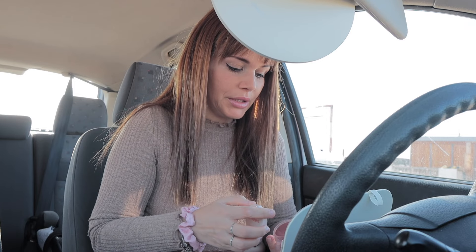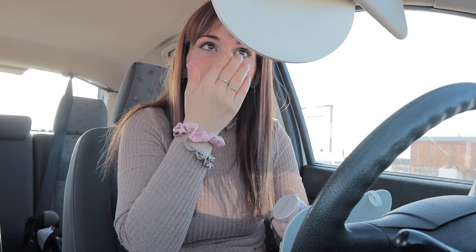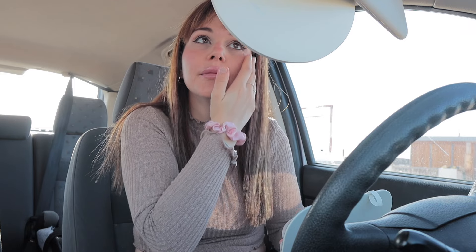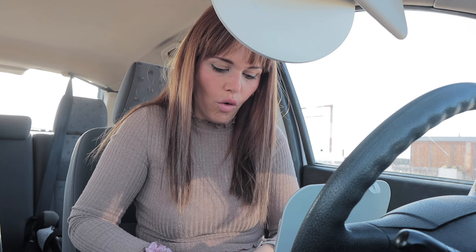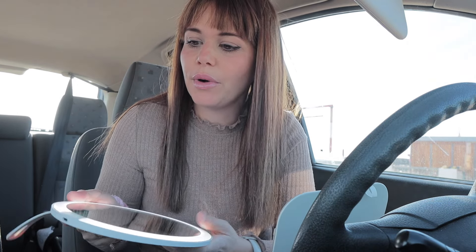A veces necesito un ratito hablando con vosotras porque últimamente con todas las reformas no me paro a contaros cosas. Hoy, por ejemplo, me vine aquí a maquillarme para después ir a meditar un rato en la playa y relajarme. Con lo del coche me estresé — otro gasto más, otra historia. Este verano si no era una cosa era otra — llevamos un pastizal.